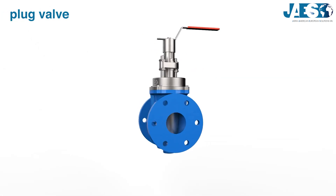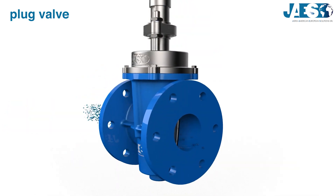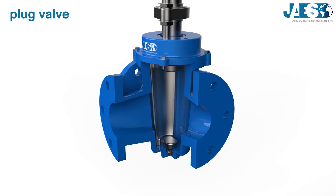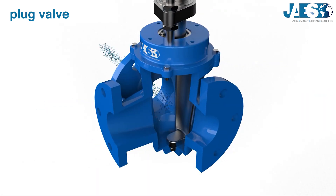Plug valve: it is a rotary motion valve operating the same way as the ball valve, although the plug is cylindrical or conical. Thanks to the shape, plug valves can have more than two ports, splitting the flow into as many ports as the valve has.